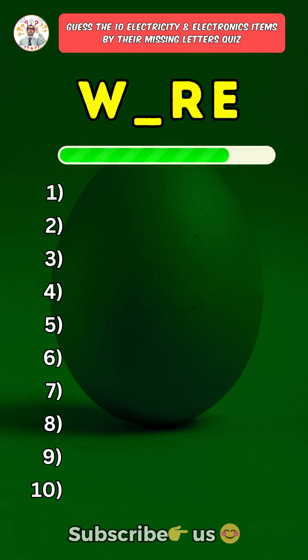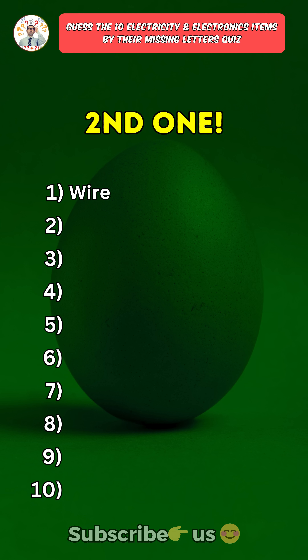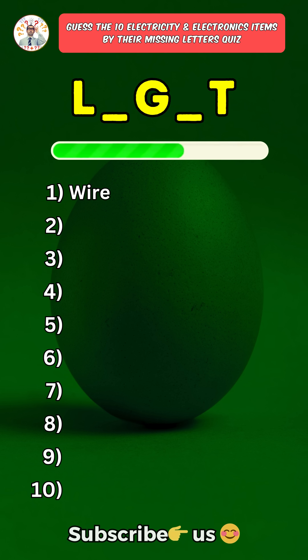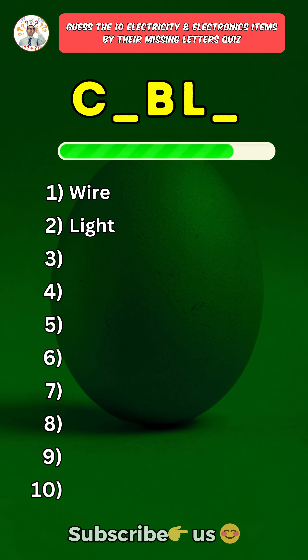First one: Wire. Second one: Light. Third one: Cable.